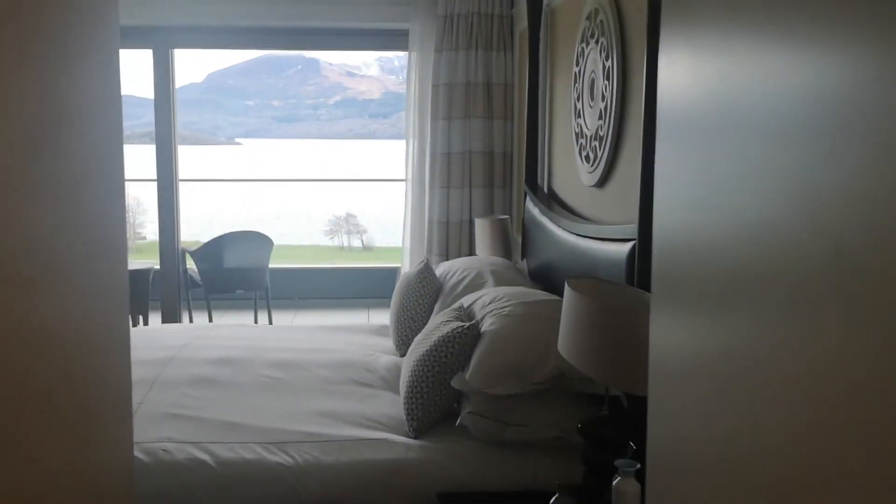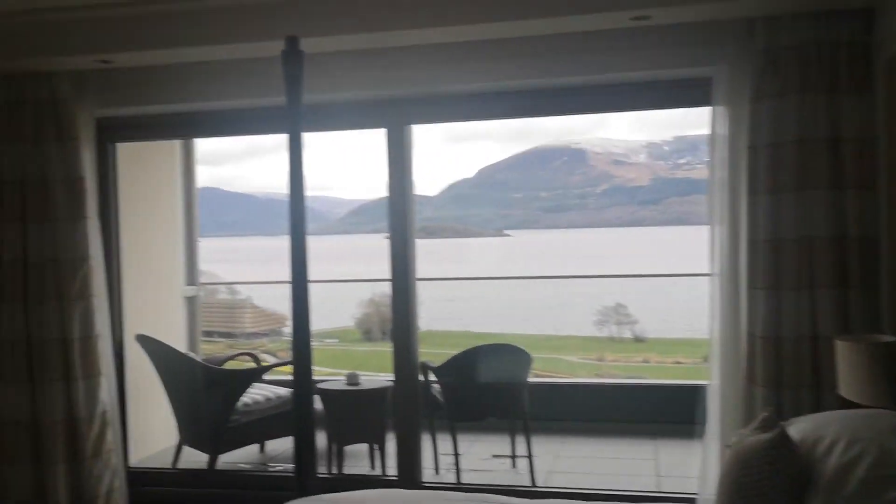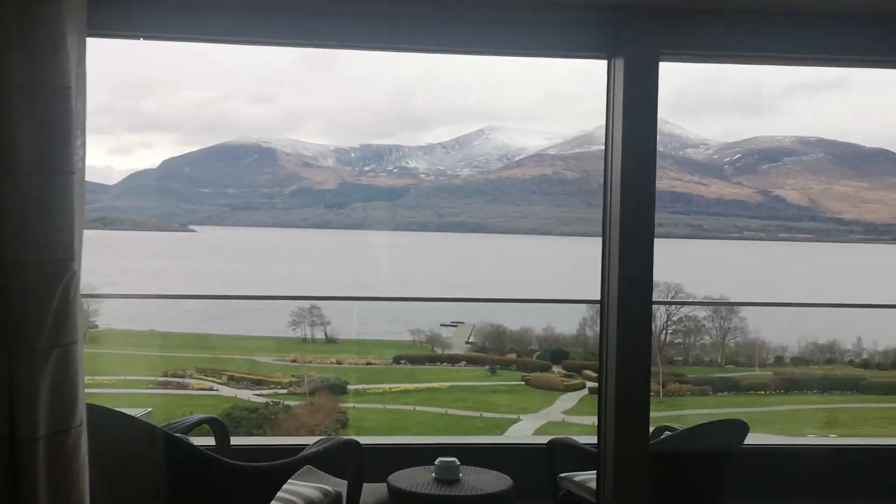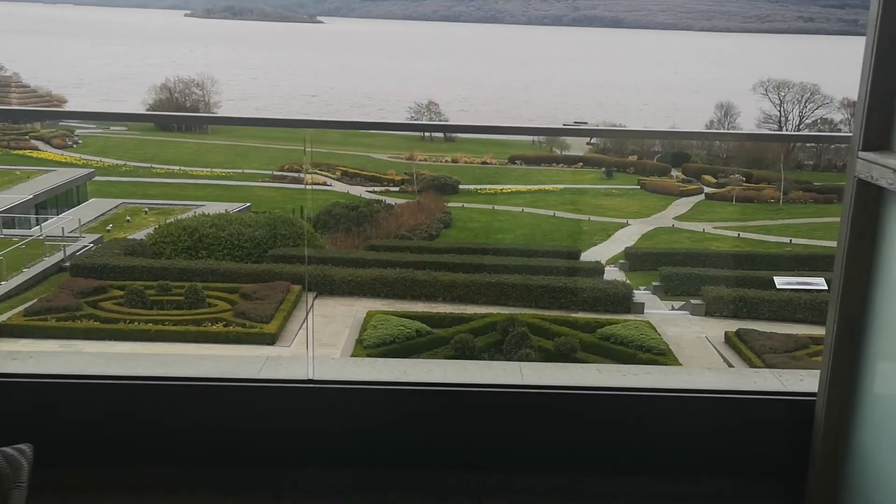Coming back through again, and here is what makes it really, really special. So I'm here in mid-March 2023. When I got in last night it was so cloudy — I just had to take their word for it that there was a lake in front of us. But there is. Here it is.